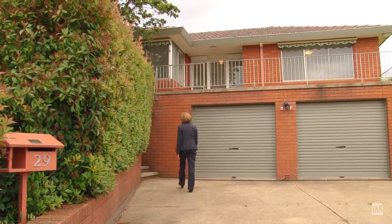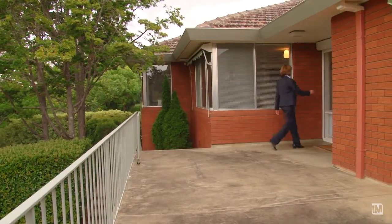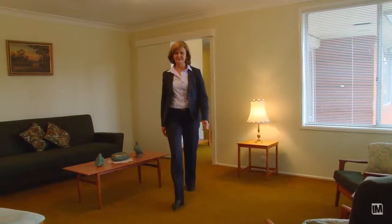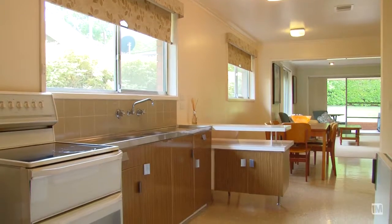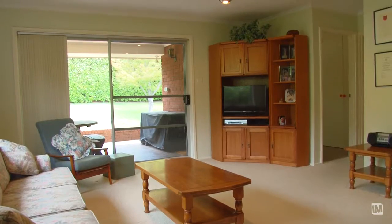The home has been extended to create a versatile floor plan for the large family. At the front of the home is the lounge room and dining room, which both enjoy parkland views. The original kitchen offers great space, includes a walk-in pantry, and overlooks the meals area and the family room, which flows onto the covered back terrace.